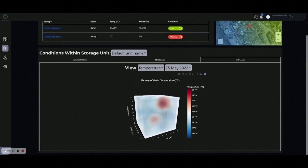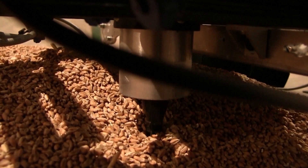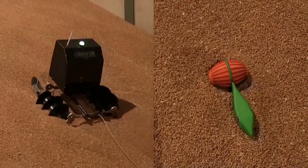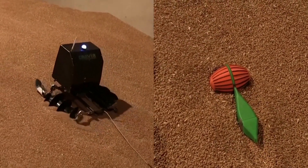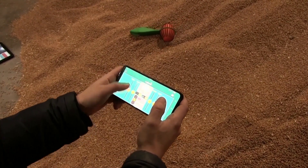Those factors can result in infestations of mold or insects. The second bot burrows, offering insight into the environmental conditions of stored grain. The pair are designed to ensure that the grain going into storage matches the quality coming out, thereby reducing losses in quality and mass.